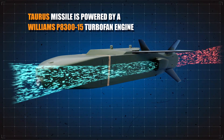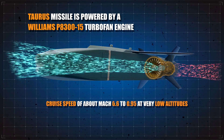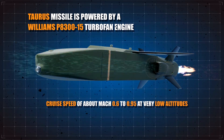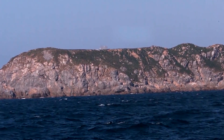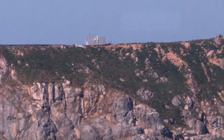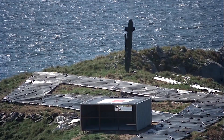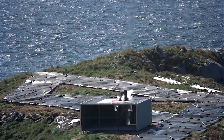The Taurus KEPD-350 is powered by a Williams P8300-15 turbofan engine, giving it a cruise speed of about Mach 0.6 to 0.95 at very low altitudes. The missile has a range of up to 270 nautical miles, about 15% more than ones propelled with JP-10 fuel. With its dual-stage warhead system, the first part smashes through hard or deeply buried targets, then the second produces fragmentation damage at a specific level of a building or bunker — enabled by what Taurus describes as the world's only multi-programmable fuse.